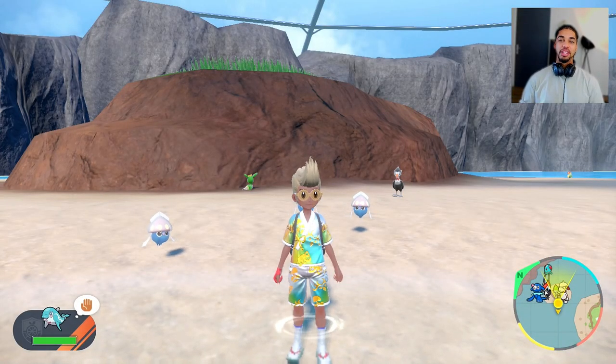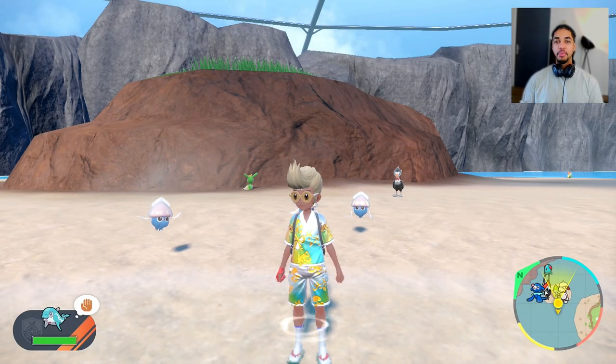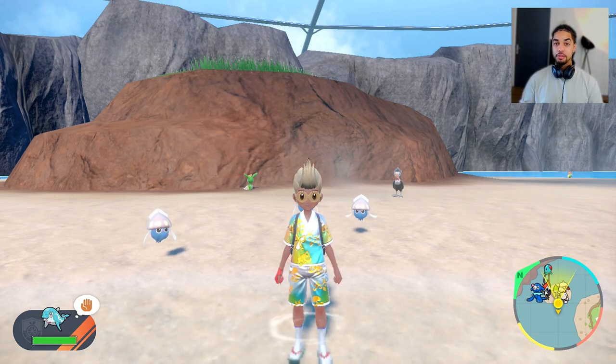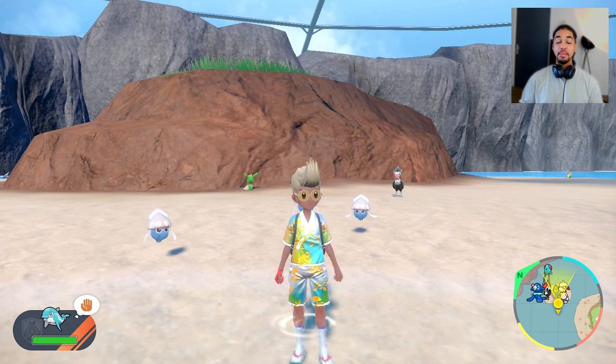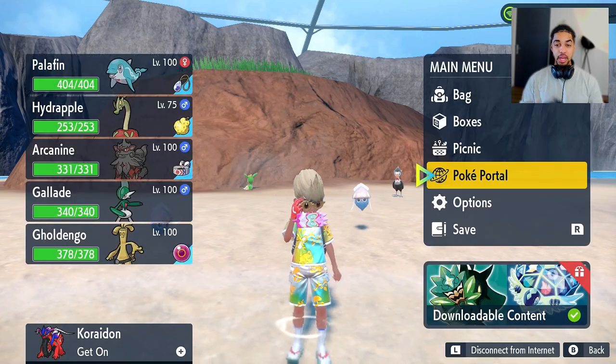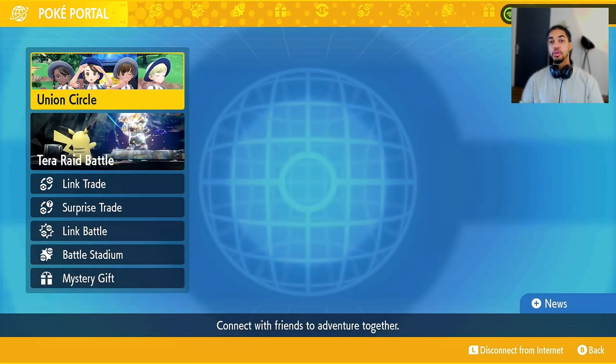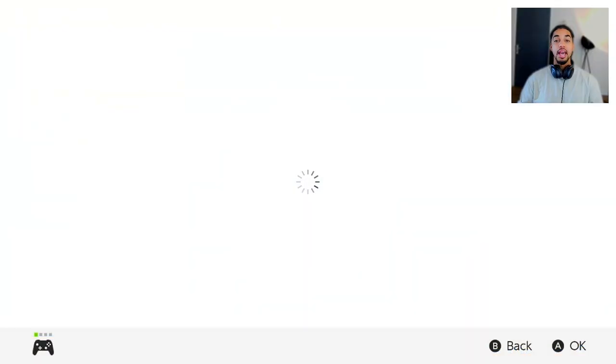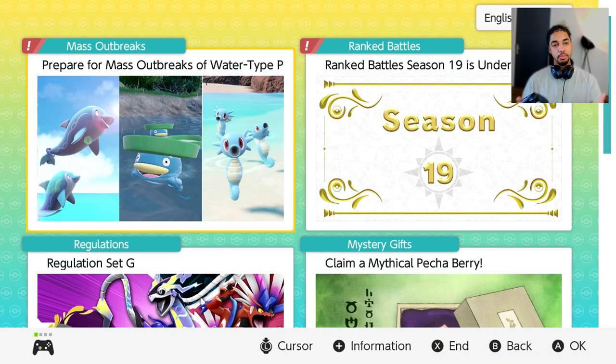Hey guys, what's going on? It's me, Castle Perfect, and in today's video I'm going to talk about the upcoming event for Pokémon Scarlet and Violet. If you want to view the event yourself, all you have to do is open up your game, press the X button to open up the menu, go to the Poké Portal, make sure that you're connected to the internet, then press the Plus button, and you're going to be redirected to this page right here.